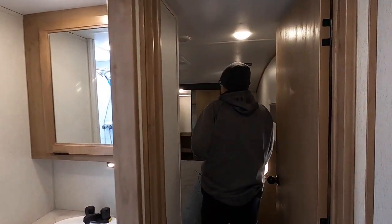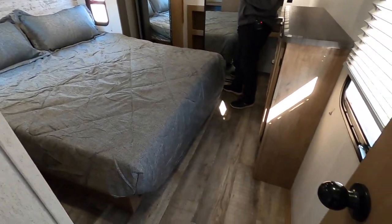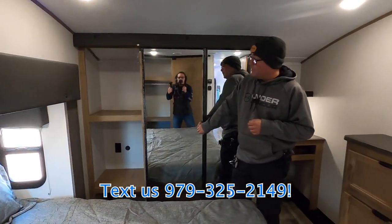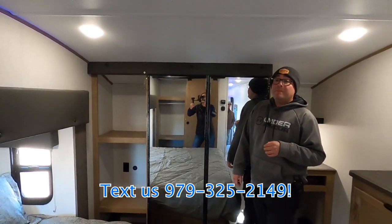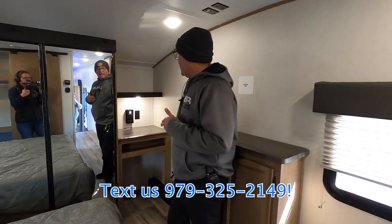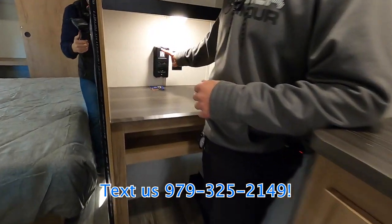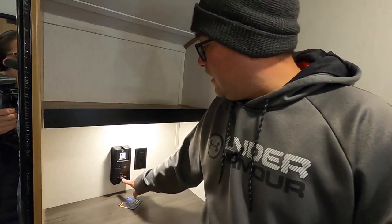Coming up here, we have the master bedroom, featuring a king bed on the slide. You have a full cap closet for hanging, with extra storage and power as well. As many people are still working remotely, you even have a built-in desk here with a unique power setup — a regular wall outlet, two wall outlets, plus USB-C and USB-A with adjustable voltage, which is really neat.